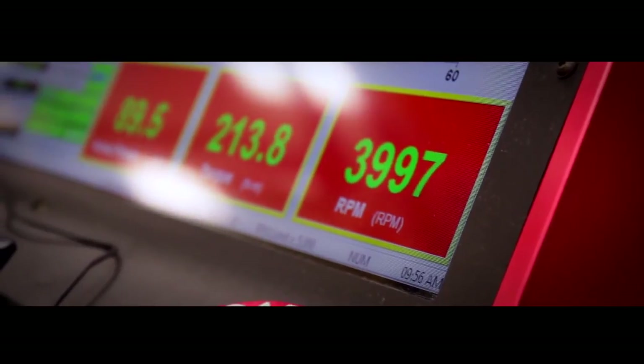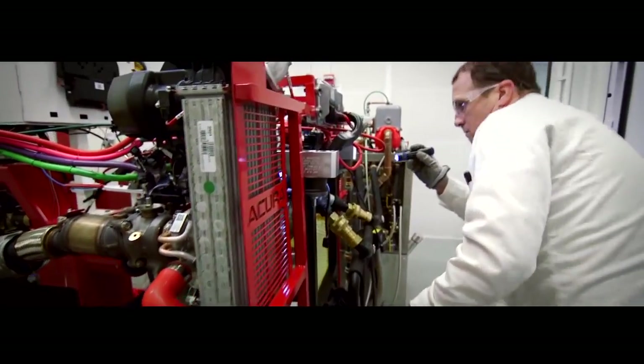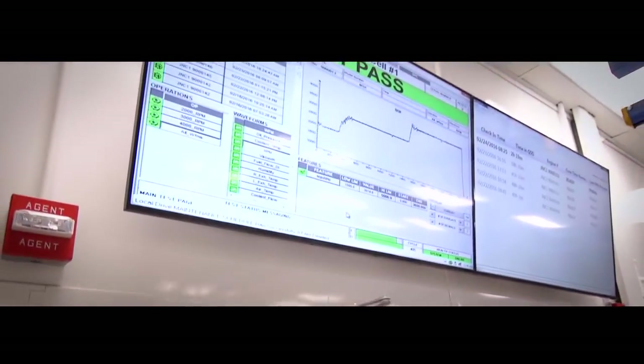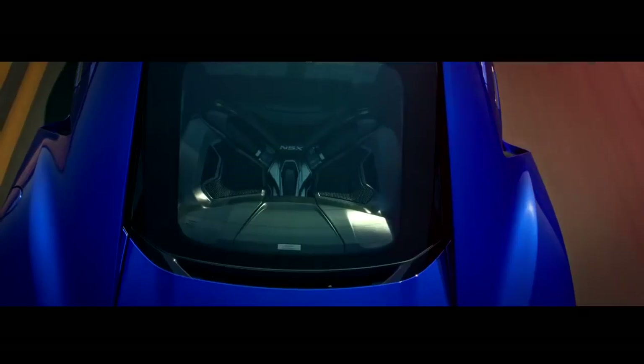and then 4,000 RPM for another 20 minutes. We can collect all data, ensure quality, so the customer can go to the lot, pick it up, and tear out of the driveway.